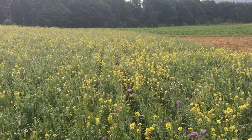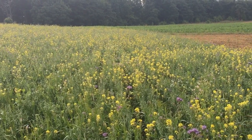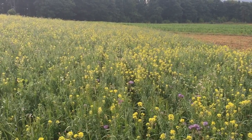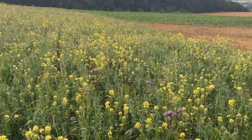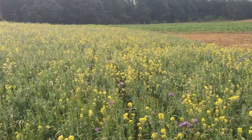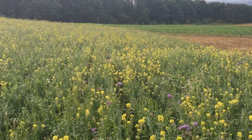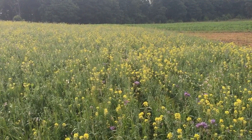Here we are at Overbury Farms and I'm standing in the middle of one of our wild bird food plots. This is planted under stewardship, which is an EU and UK government funded initiative called Higher Level Stewardship. This is one of the options we've taken on — to provide a winter food source for our farmland birds, and later in the year that will certainly be the case.